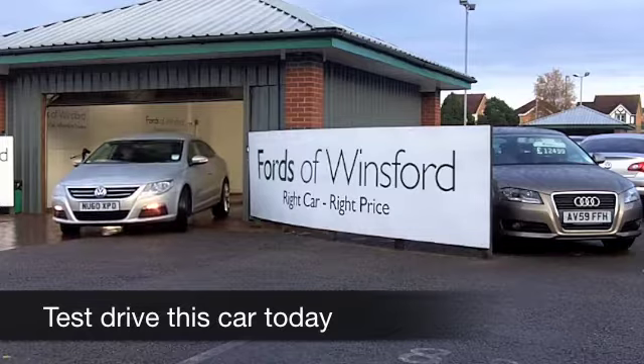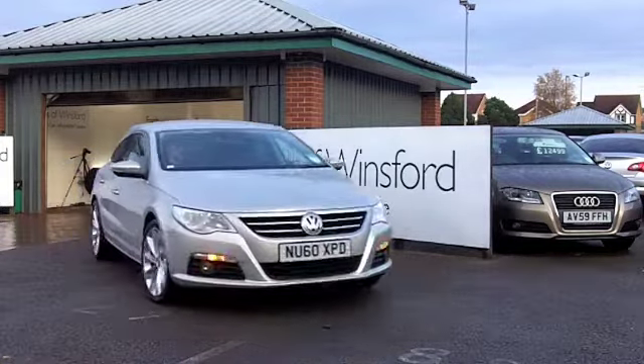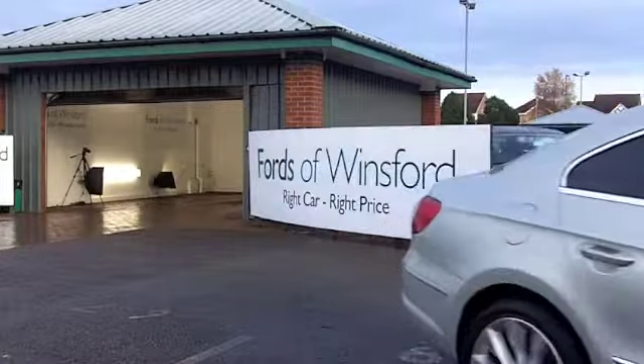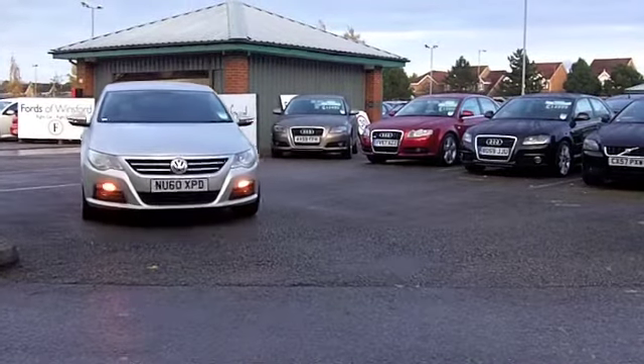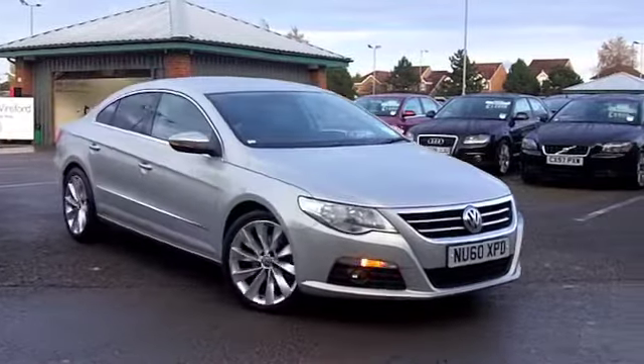I'm a big fan of the VW Passat CC — it's a striking looking car. Room for four, it's a four-seater coupe, but it has four doors, so that makes sense. It's a bit more practical than a standard three-door edition, and nice and easy to get in and out of.